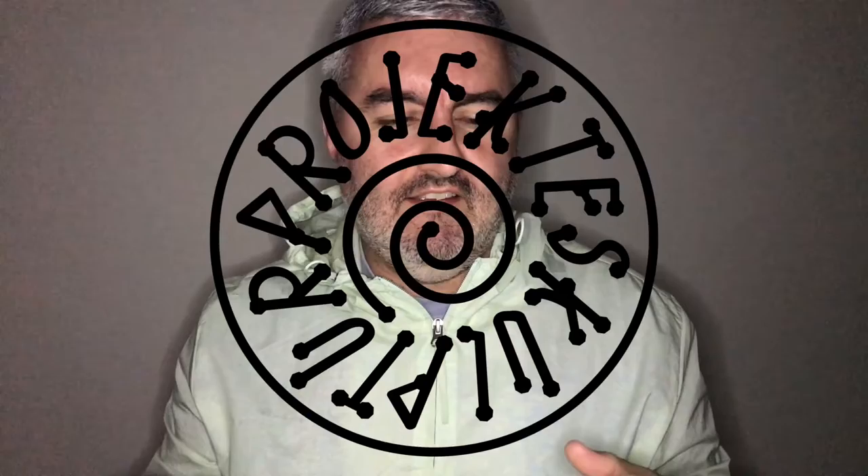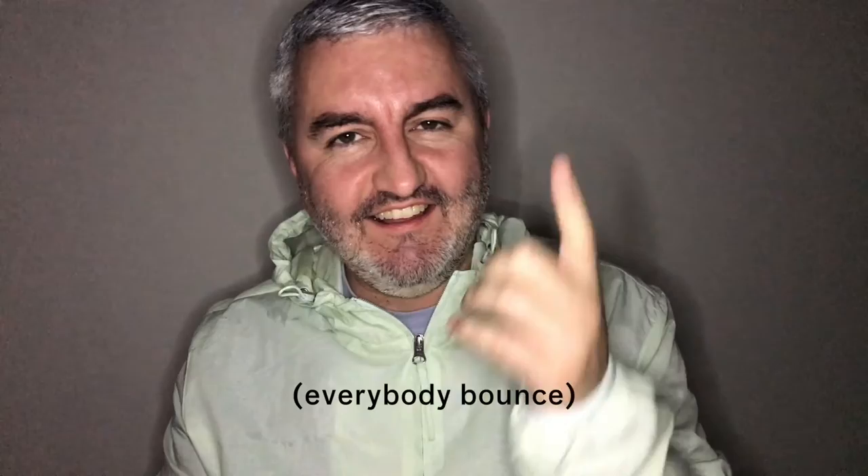Hey, welcome back to Bodge Vlog Ski. This is a vlog about the monster sculpture project. I've also got a selfie ring light — I'm going to have to do a video where I show you this thing.